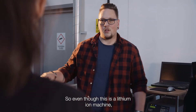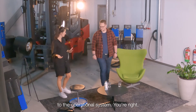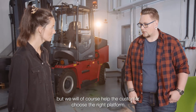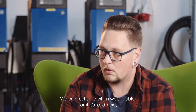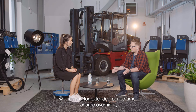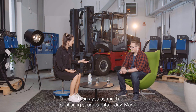Even though this is a lithium-ion machine, it's just as easy for the lead-acid batteries. Basically it's for the customer to decide what fits best to their operational system. We will of course help the customer choose the right platform. For example, lithium-ion runs for a shorter period of time where you can recharge whenever you're able, or with lead-acid you can run for an extended period of time, charge overnight, or use a battery exchange system.